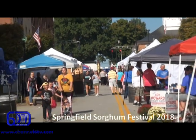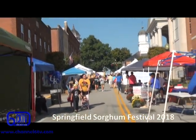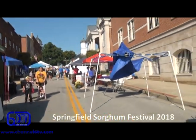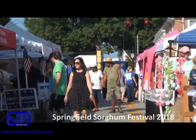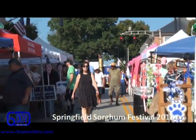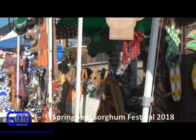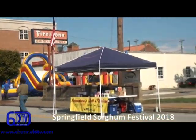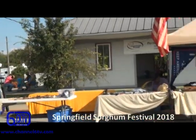The political rally took place during the Sorghum Festival in downtown Springfield. Plus, coming up in just a minute, we have information on sorghum and the making of sorghum, and some members of a local Springfield and Washington County family who have been making sorghum. They were making it at the festival and were actually grand marshals in the parade, so you'll get to see that here on Channel 6 Central Kentucky television.